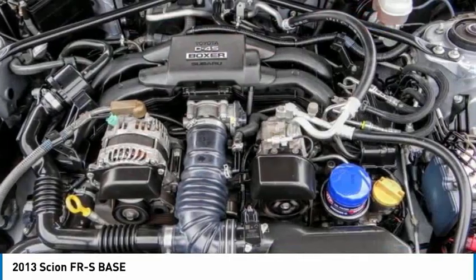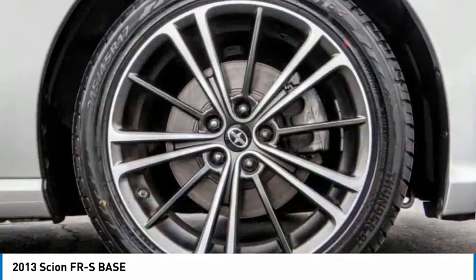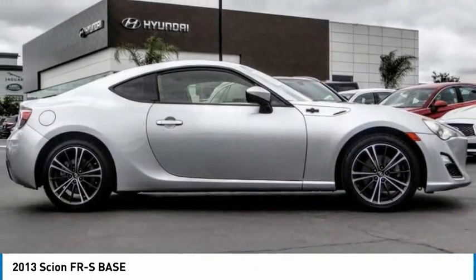Front performance tires, rear performance tires, four-wheel disc brakes, variable speed intermittent wipers.